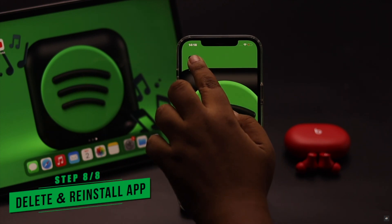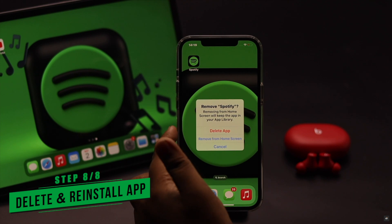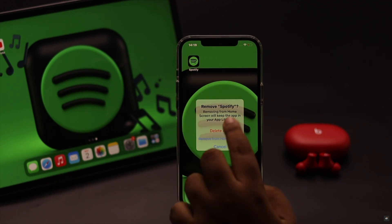Now if nothing else works, you can simply delete your Spotify app and install it again. We are not going to do it because we don't have the problem right now.